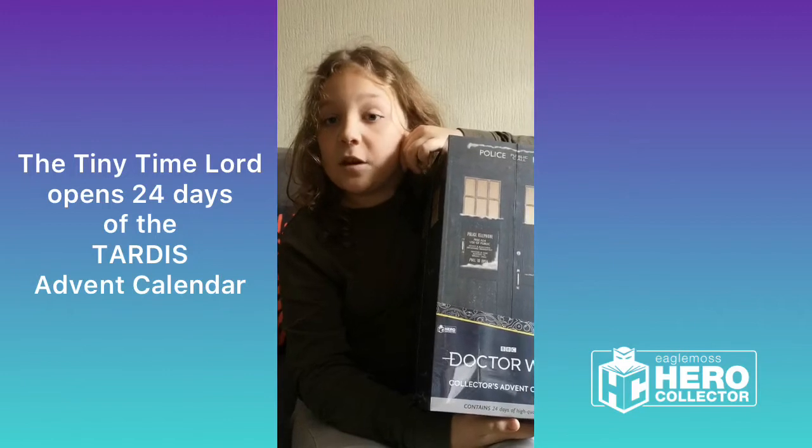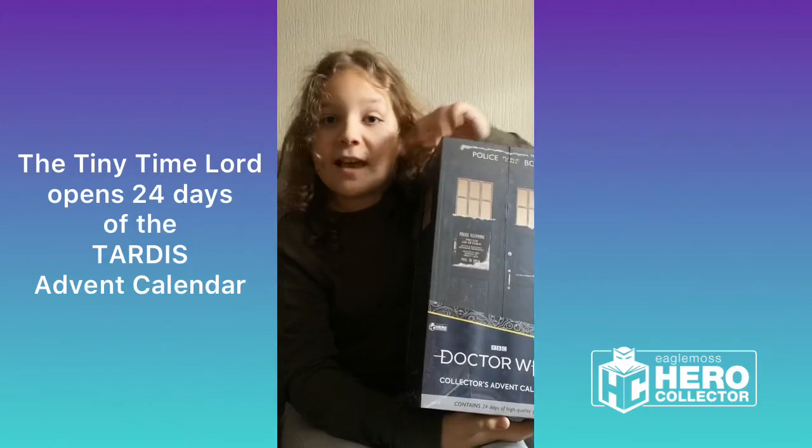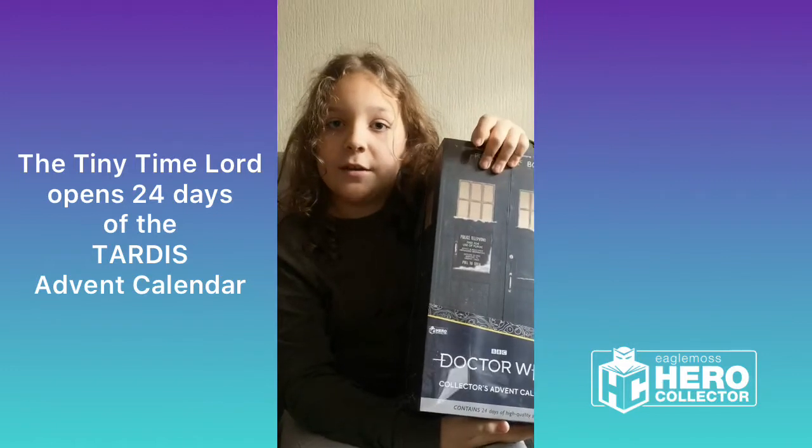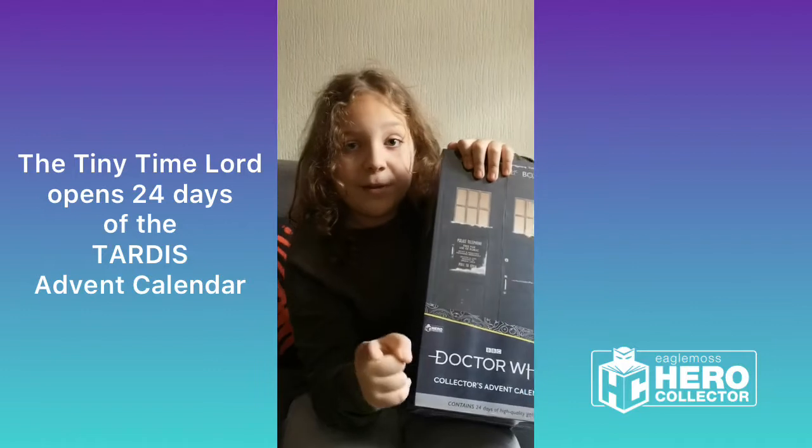Watch me daily as I open each drawer to see what fantastic surprises are inside. Join me Sunday for day one, and have a great weekend.